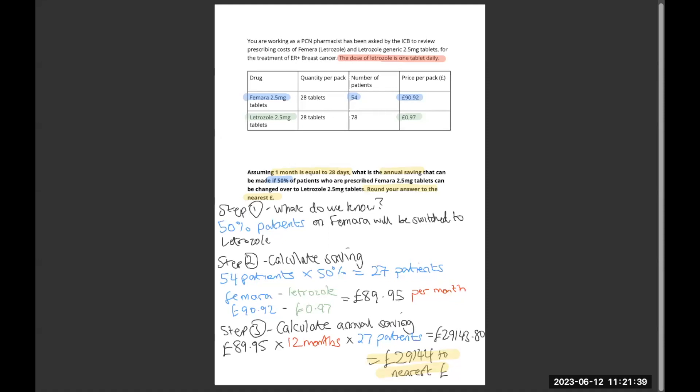With this question, it's saying that you are a PCN pharmacist and there are two medications. A certain number of patients will be switched over to another form of medication and you are to calculate the saving. You have the branded version of Letrozole — Femara — with 54 patients on that brand at £90.92 per pack. The generic, however, is much cheaper. The question is asking you to calculate the annual saving if 50% of the Femara patients are switched over to Letrozole, and you need to round the answer to the nearest pound.